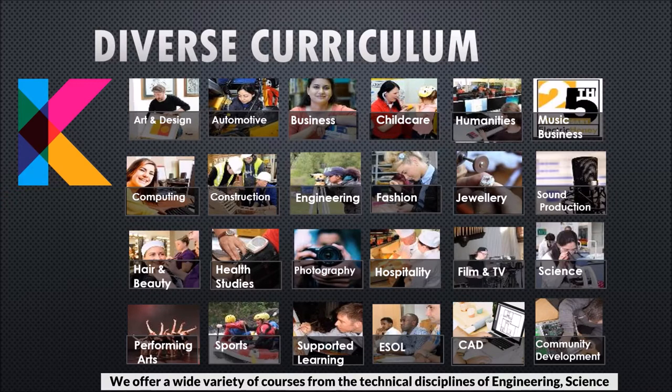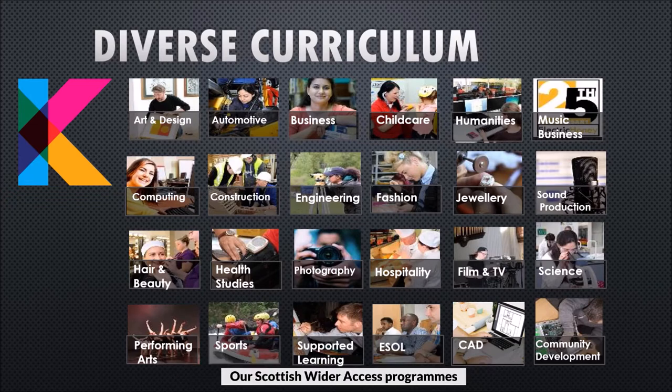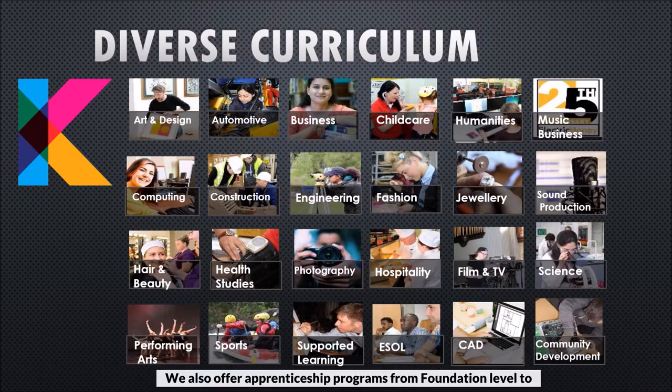We offer a wide variety of courses from the technical disciplines of engineering, science and construction to the creative industries of jewellery design, fashion, art and music, childcare, beauty therapy, and health and sport. Our Scottish wider access programs are designed to enable adults with no formal qualifications to prepare for entry into higher education courses in nursing, humanities, medical studies, dietetics and more.